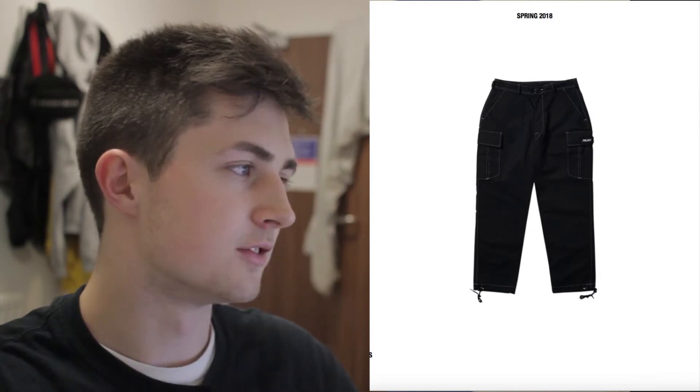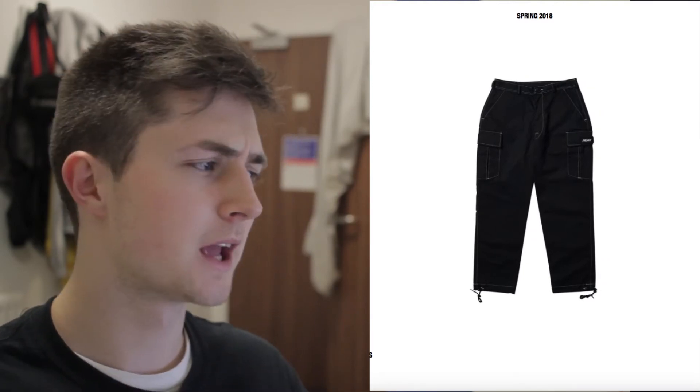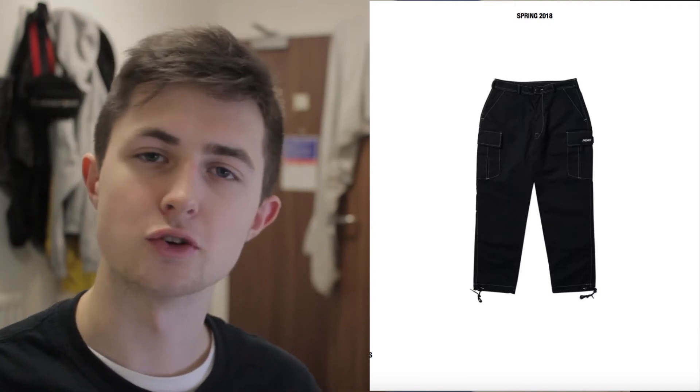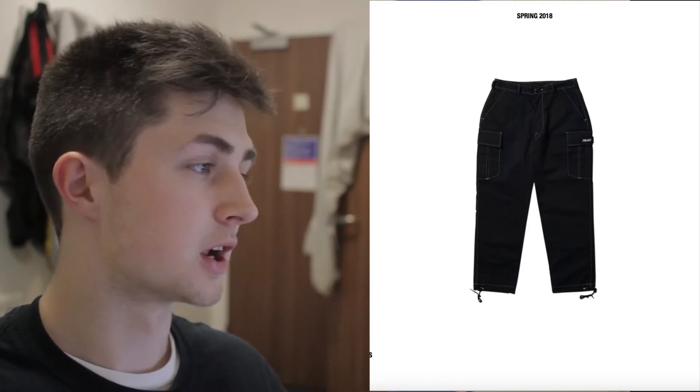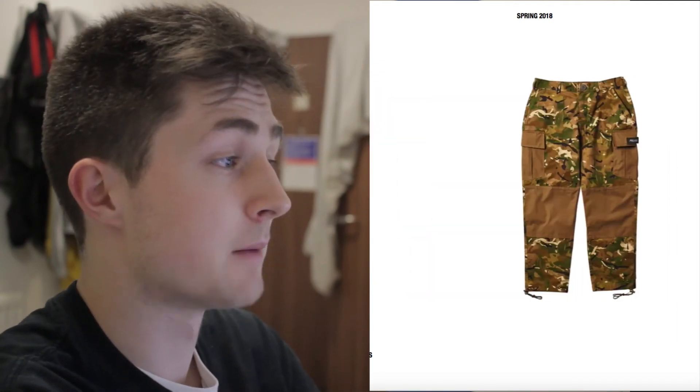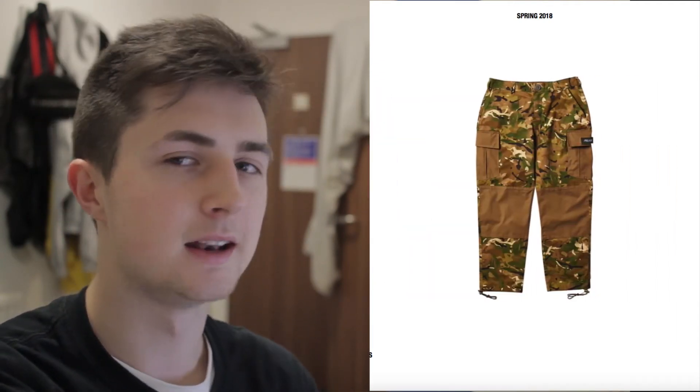There are matching bottoms for the shirt. The black ones are a lot nicer — I really like the contrast stitching. I've wanted a pair of contrast stitch trousers this year; as I said in my Carhartt video, I feel like those trousers could have been better with contrast stitching, and this is kind of what I wanted. The camo ones are also really nice — they've got the tan double knee, which I love.